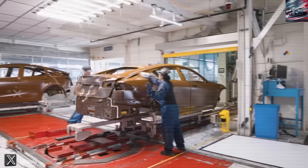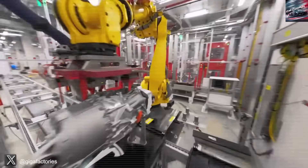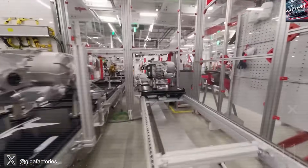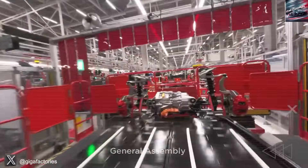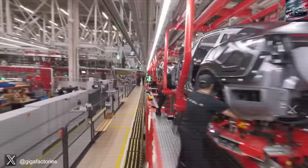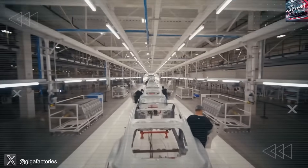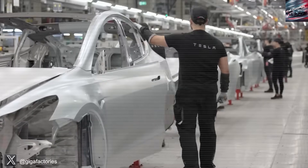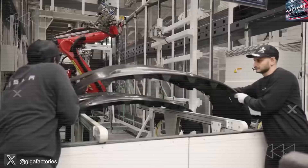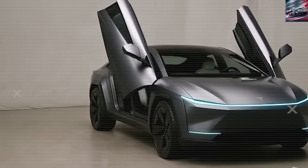At Tesla's Gigafactory, new leaked footage of the upcoming 2026 Tesla Model 2 has revealed what might be the most groundbreaking look yet into this long-awaited car. What we've seen inside this prototype is nothing short of shocking, even for the most dedicated Tesla fans. Just a few months after Elon Musk confidently claimed the car would be ready in many U.S. cities by the end of the year, this leak proves the Model 2 isn't just another Tesla — it's a complete revolution in both vehicle design and production. While most videos and reports only show surface-level spy shots, today we're diving deep into the engineering secrets that make this car unlike any Tesla before it.